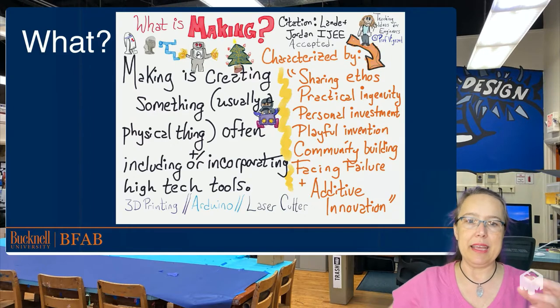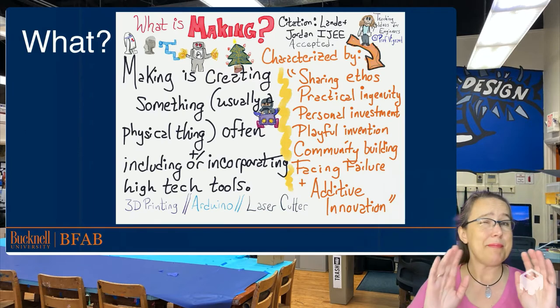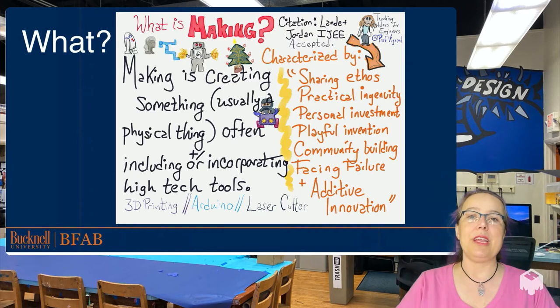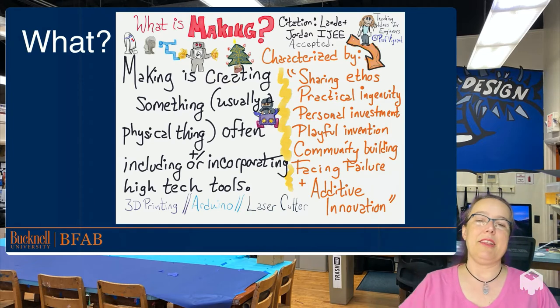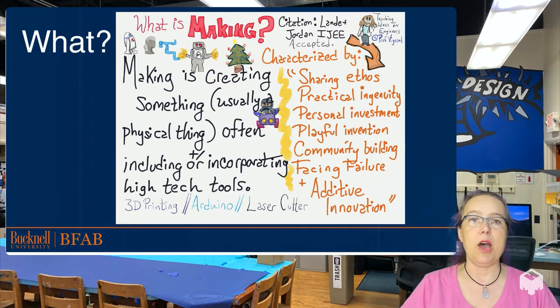We consider making to be an iterative process where something is created — often it's a physical thing, but it doesn't have to be — incorporating high-tech tools, but not always, through a series of what Micah Landy and Sean Jordan call additive innovation. Making is inherently collaborative; it happens with and among other people, it builds on what has gone before, and it shares what has been created. Making might describe something that's 3D printed, something that is sewn, or something that is coded. All of this is fair game.